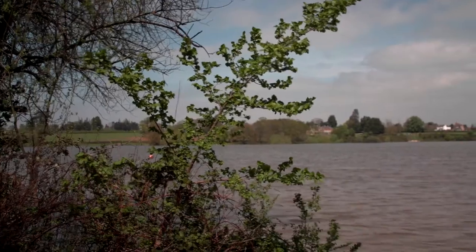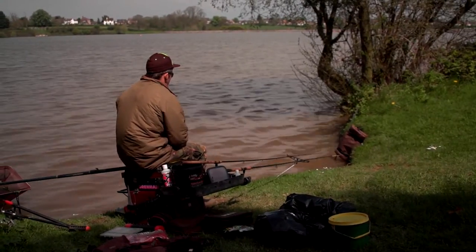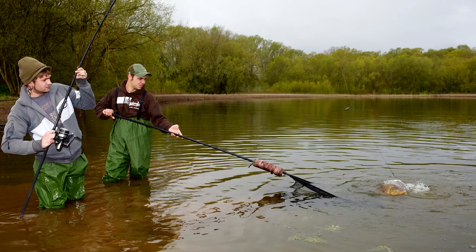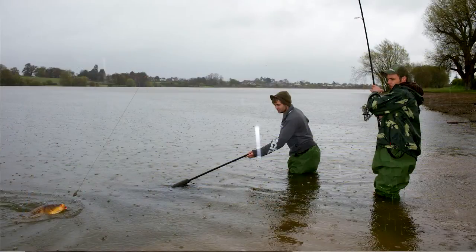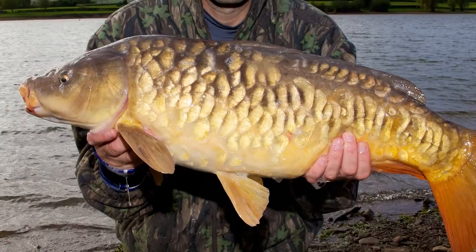Initially it was mostly match anglers who came up to fish — very good for bream, skimmers and silvers. But as the carp have grown over the years it has become a very good carp fishery as well. It's well known as a runs water where people can catch between 20 and 25 carp a day when it's fishing well, with fish unlikely to be smaller than a double and up to about 30 pounds.